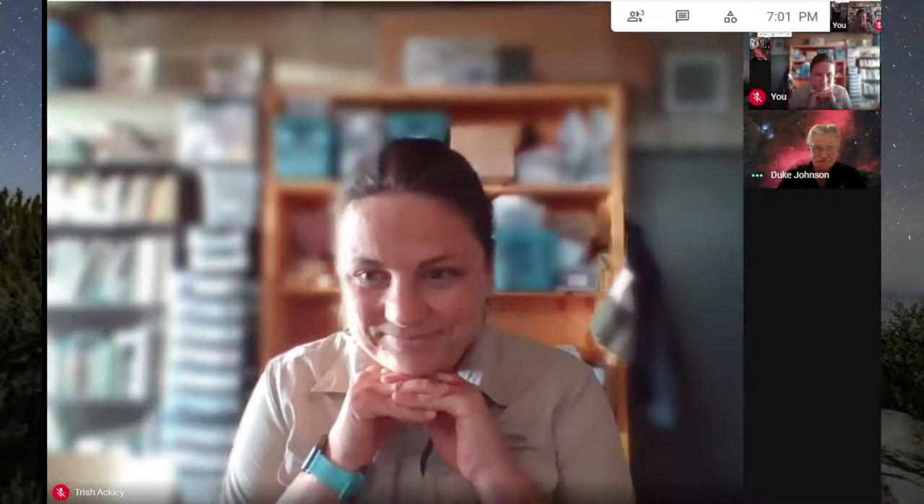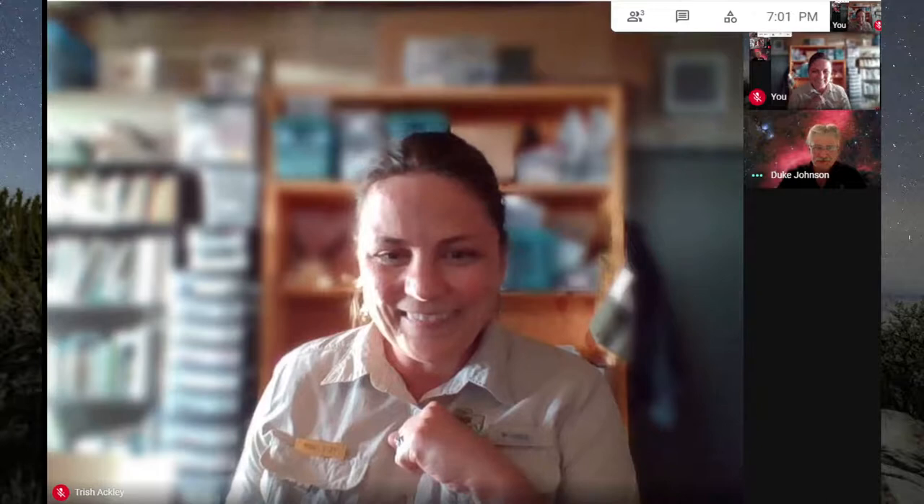Duke is going to be telling us how to take our cameras off of the auto settings in order to take really brilliant photos of the night sky. I will be monitoring the comments section on the Facebook and YouTube streams, so if you have any questions just pop them in there and we'll address those throughout the presentation.